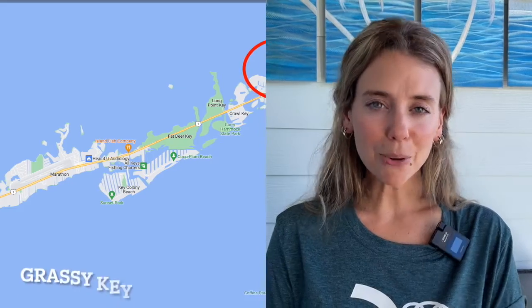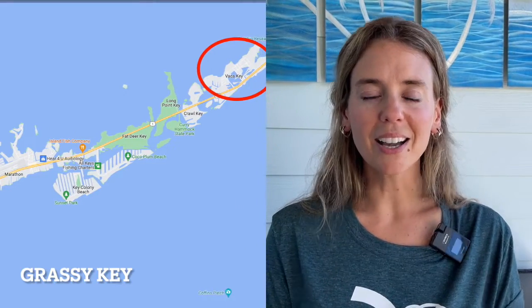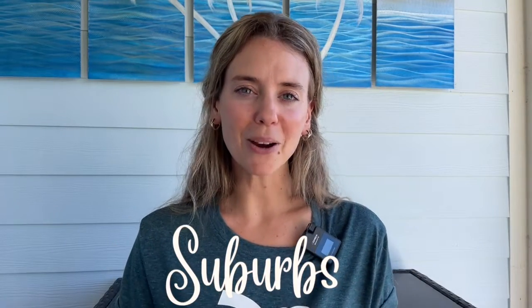Number three is Grassy Key. Grassy Key is sometimes referred to by locals as the suburb of Marathon. It's a little bit of a distance away from the main area in Marathon, but it's very lovely and offers a lot of privacy. It's very quaint, local, friendly, and family-friendly. Not as much tourist activity in Grassy Key. Lots of greenery and beautiful properties there on the Gulf side, so Grassy Key is definitely one of my top picks.